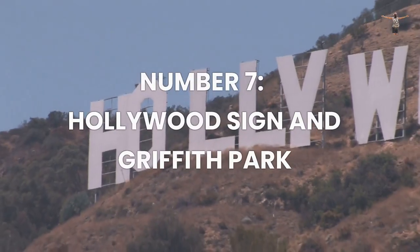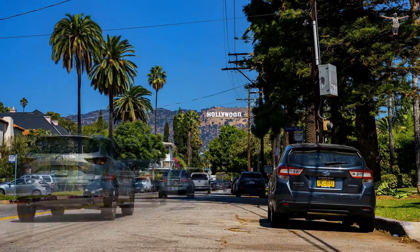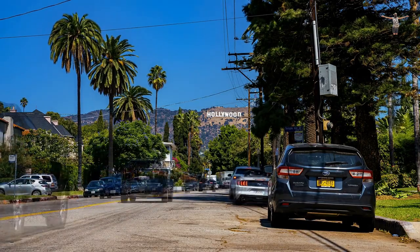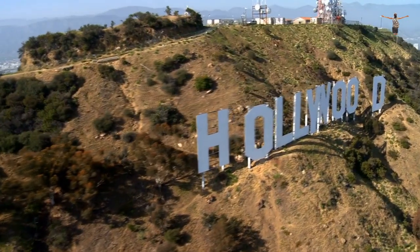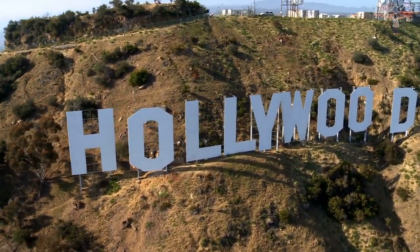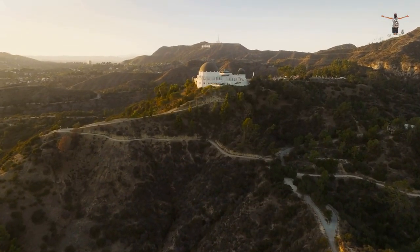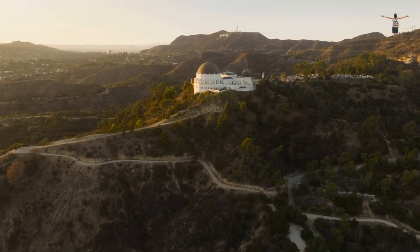Number 7: Hollywood Sign in Griffith Park. Los Angeles is famous for its iconic Hollywood sign, which is located on the Hollywood Hills overlooking the city. The sign is an important symbol of the entertainment industry and has been featured in countless films and TV shows. Visitors can take a hike in Griffith Park to get a closer look at the sign while enjoying the breathtaking views of the city and its surroundings.